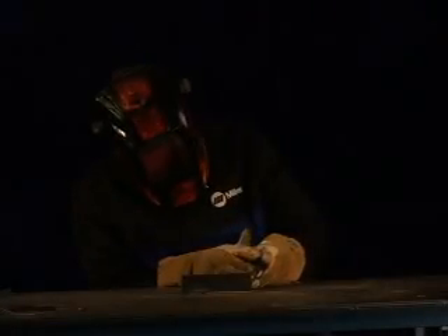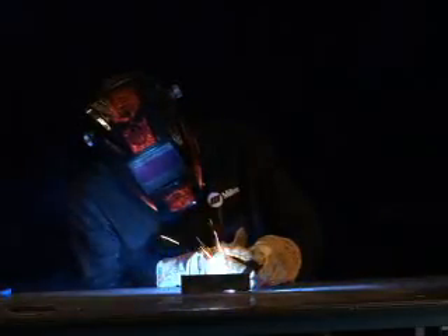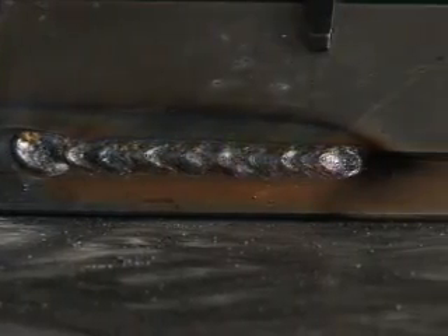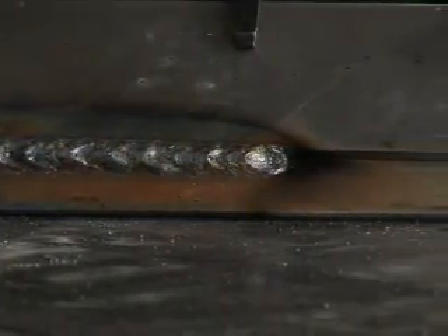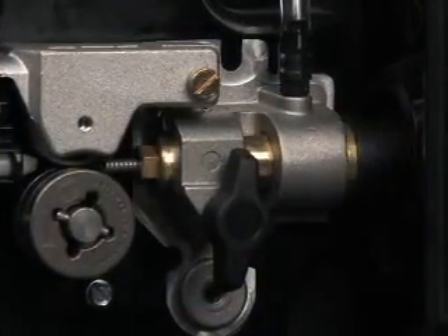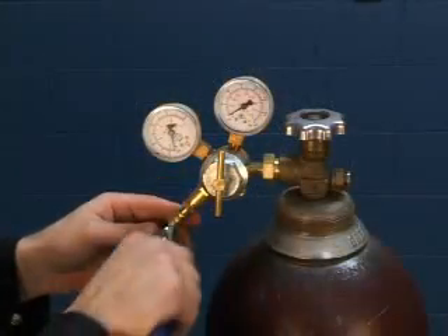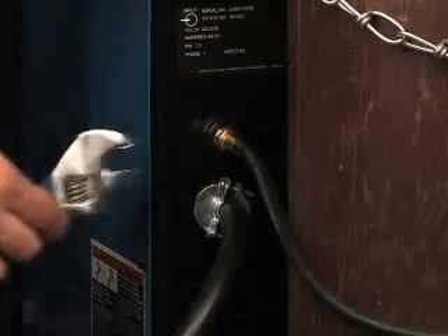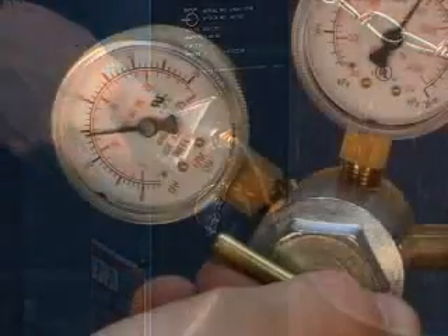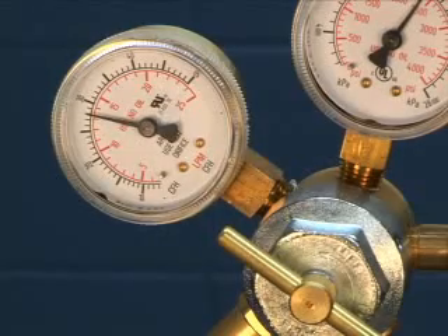Shielding gas protects the weld pool from contaminants in the air. These contaminants can result in poor welds. Signs of poor welds caused by poor gas coverage include porosity or pinholes in the weld. Make sure that the gun is securely tightened with the knob, and that your gas connections are correct and secure. Check the flow gauge to make sure the tank has sufficient gas. A typical flow rate is 20 to 30 CFH.